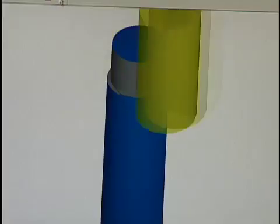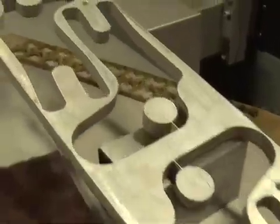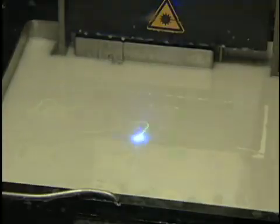We are equipped with the latest state-of-the-art machinery in our design and prototyping laboratory, providing precision machining and rapid prototyping for our research and development projects.